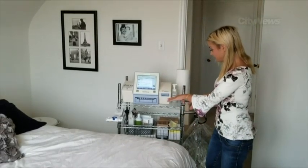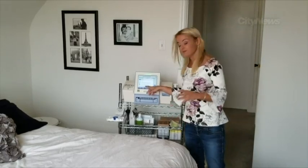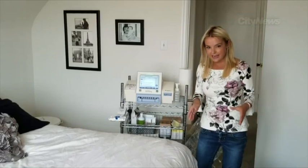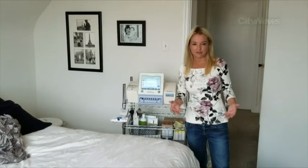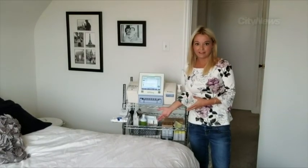I hook myself up to this and I sleep with this — I have to do this for eight hours and nine minutes, but it really ends up being about nine hours every single day, seven days a week. This is something experienced by tens of thousands of other Canadians who are waiting for a kidney. So this is my life, at least for right now.